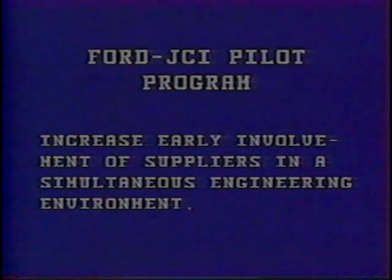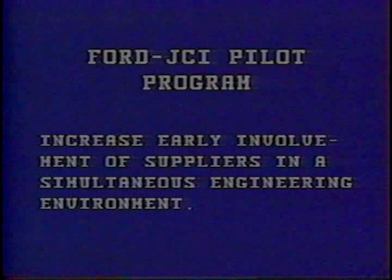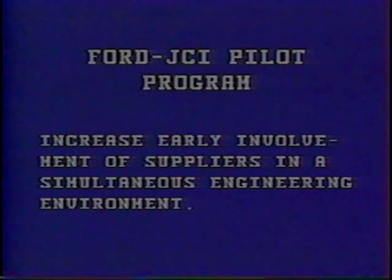An early conclusion reached during this review was that the component suppliers should become involved in a program at a much earlier stage than was common. They should become active participants in the design and development process, part of a simultaneous cross-functional engineering team.